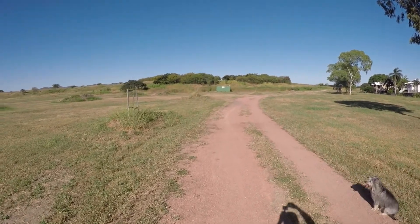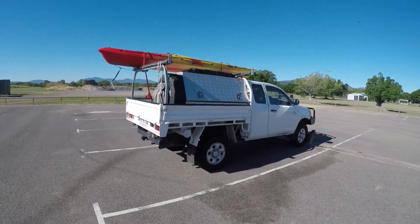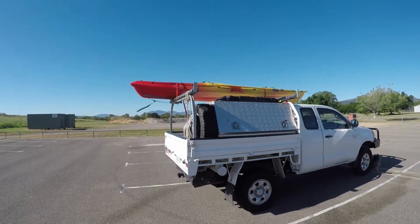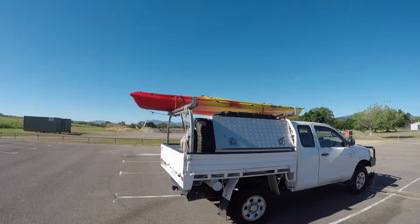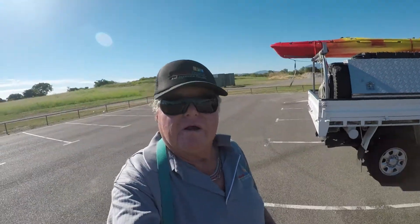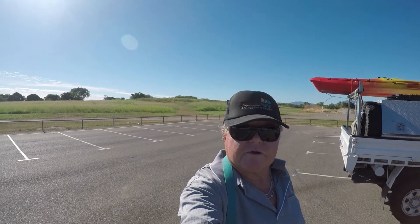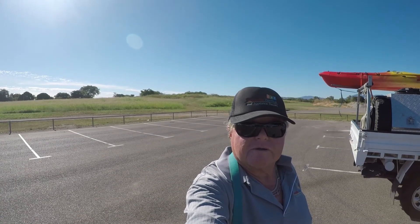We're heading back to the car now. Back to my ute — a 2006 Hilux, extra cab, steel tray, with a Key Largo 4.1 meter fishing kayak on top. This will be a short video. I hope you like it and I'll put up future videos on walking, gold detecting, and everything else. Thank you. Bye.